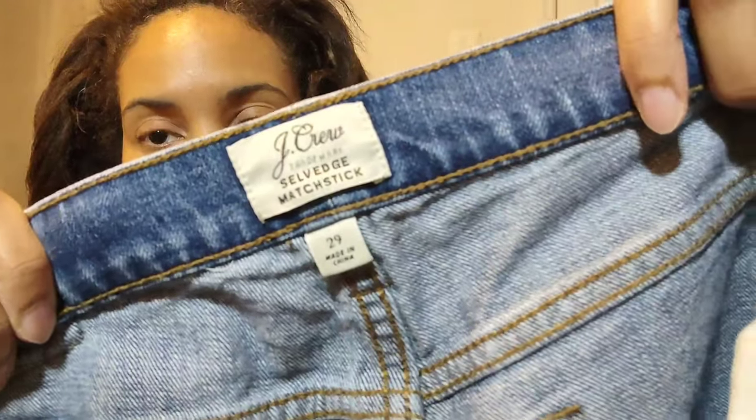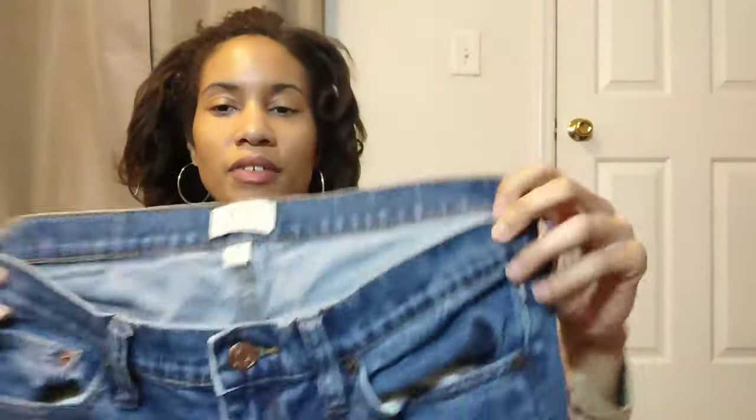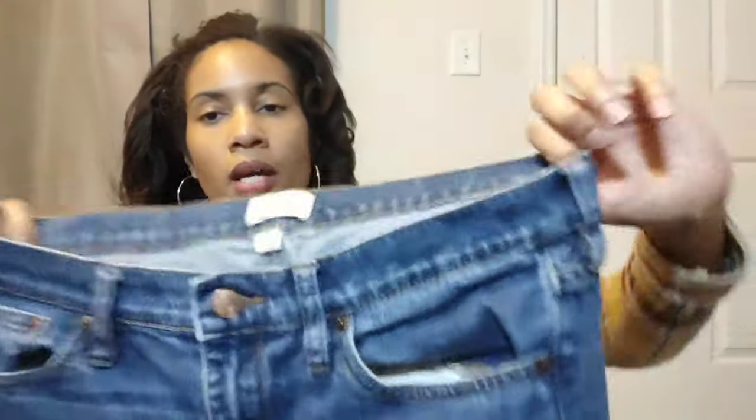These are J.Crew, called the Selvage Matchstick, size 29. They have them cuffed at the bottom — I'm not sure if the person did that or if that's how they came, but when I checked comps I saw other people had theirs cuffed as well. I do like to sell J.Crew, and these look like they were in such good condition. The comps didn't look too bad so I'm going to try these.